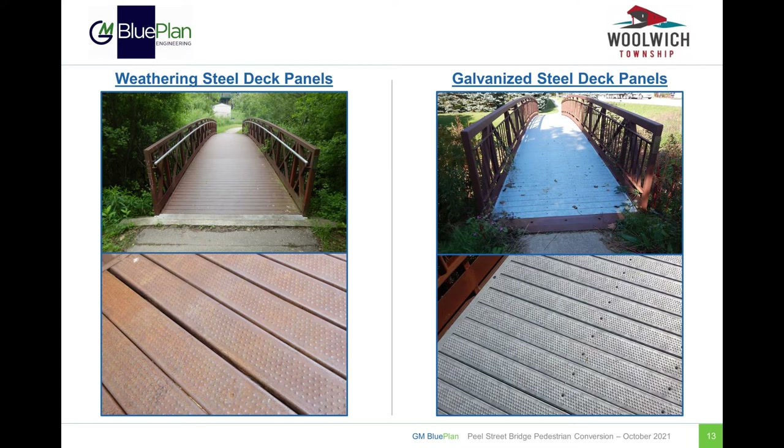Next, we have some examples of steel deck panels. The photos on the left show steel deck panels made from weathering steel, which is brown in color. The photos on the right show steel deck panels coated with a galvanized protection system, which are more gray or silver in appearance.